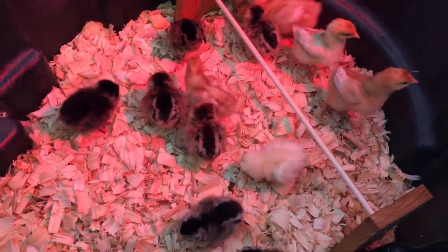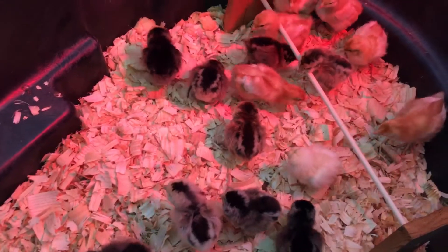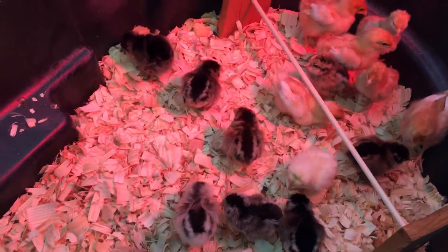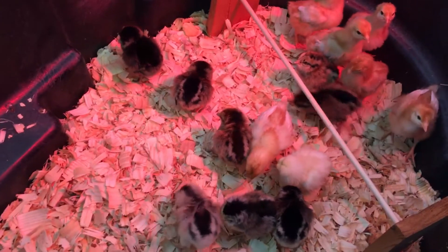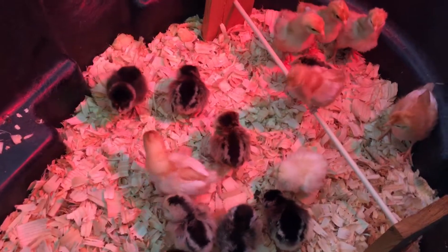All girls — I ordered them and you pay a little extra to have them what's called sex-linked, so that you don't end up with a rooster, because nobody wants a rooster. They can be quite obnoxious.